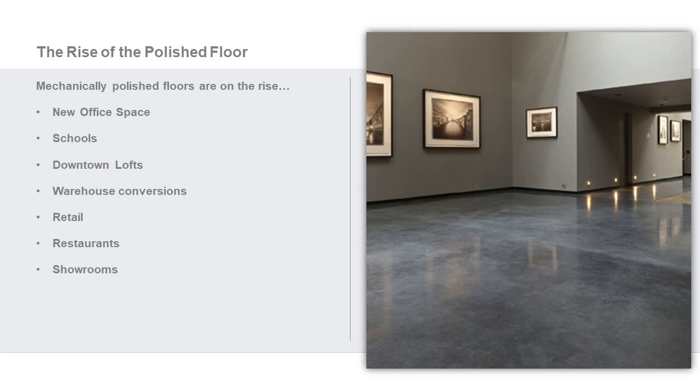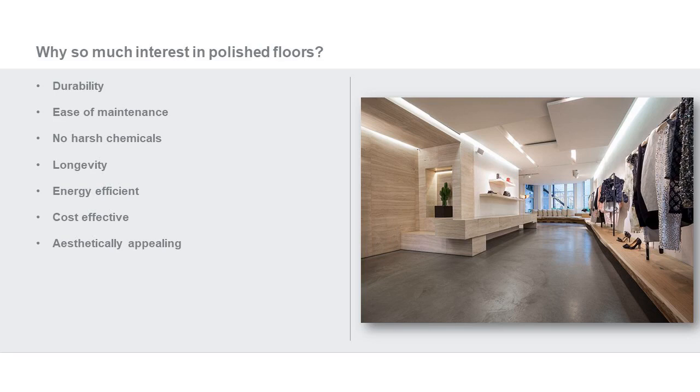Why so much interest? Because of the durability and ease of maintenance. In most cases, there are no harsh chemicals required to achieve a beautiful floor. It has longevity, is energy efficient, cost effective, and aesthetically appealing.